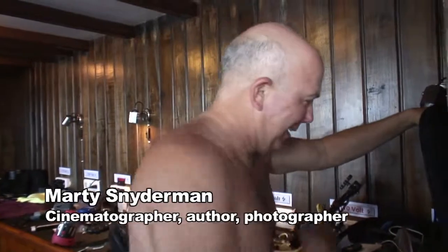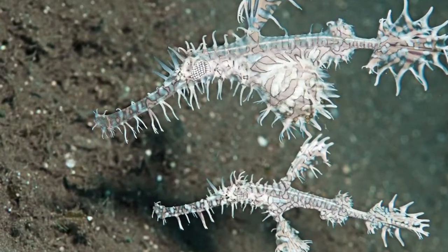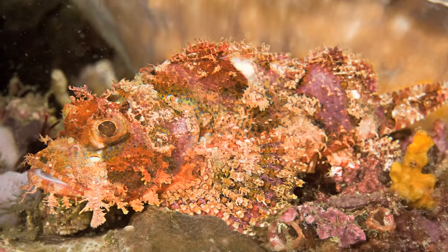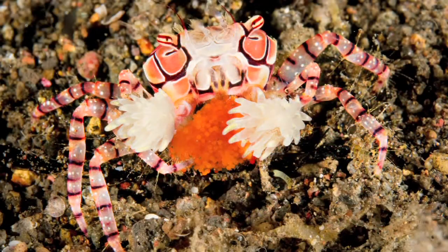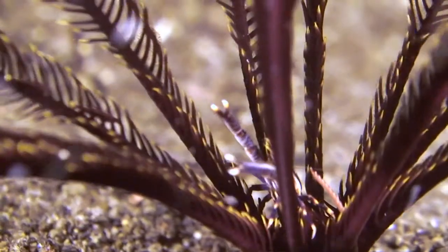We found pipefish at 113 feet and they're gorgeous little white guys. We found leaf scorpion fish and devil scorpion fish and boxer crabs. I just look underneath — like a small crab. That's a crab always not on the top. If I'm lucky, I find some interesting stuff.